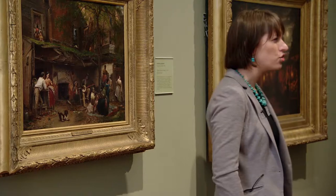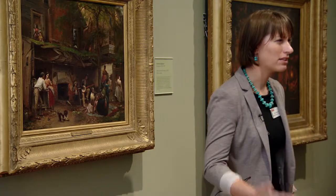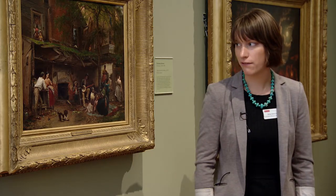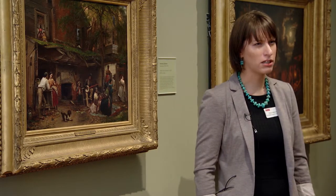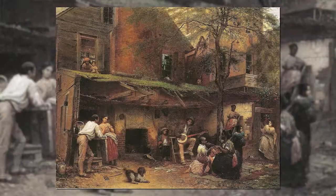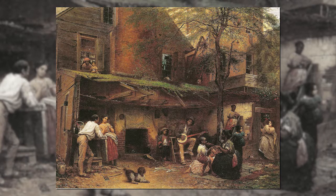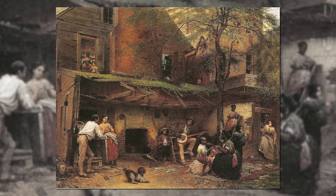Why do you think the artist chose to represent just one white person, especially thinking about the time period? Again, the original larger painting was shown in an exhibition in 1859 and our copy is from 1870. The painting often goes by a nickname — My Old Kentucky Home — it was first exhibited under that name. So knowing that, what does that tell you? You can see the contrast of the two homes in the painting — the one on the right definitely looks more affluent.